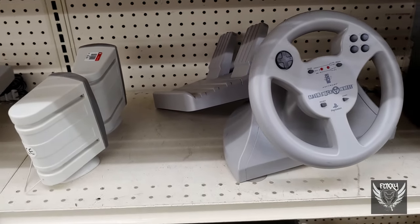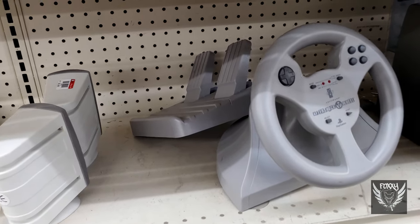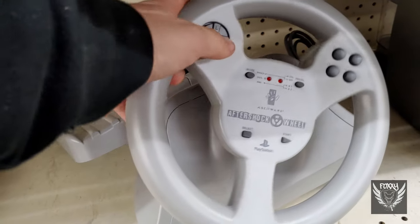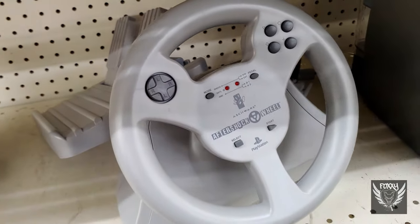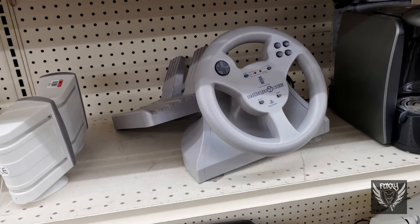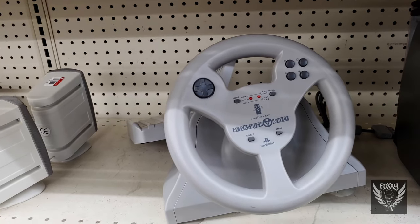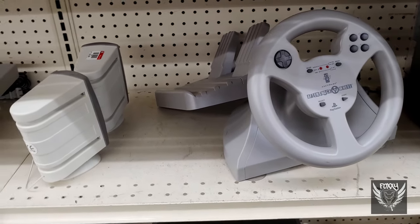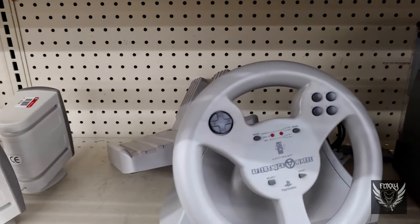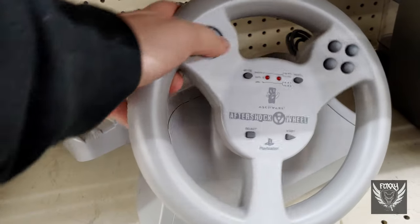I thought this was kind of cool, actually. I rarely ever come across racing wheels for the original PlayStation, and this one even comes with the pedals. I considered buying this just for fun, but I had to really think to myself — do I really need or have the space for something like this right now? No, not really. I know myself very well. I would end up buying this thing and it would sit in a bin for however many years. Plus, I haven't touched an original PS1 system in over 15 years, so yeah, that kind of makes no sense, at least for me. But still, very cool.